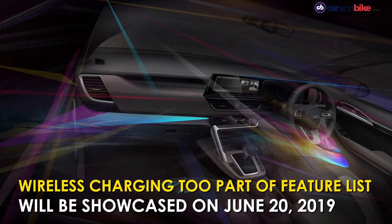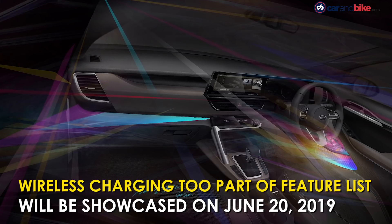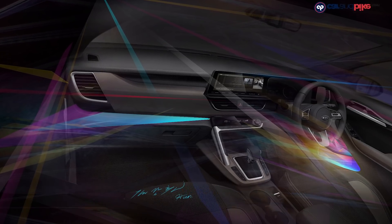Other features on the Kia SP2i will include LED headlamps and tail lamps, 360-degree camera, wireless charging, and a head-up display.